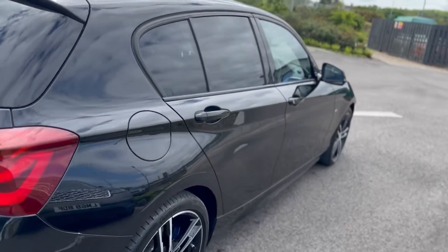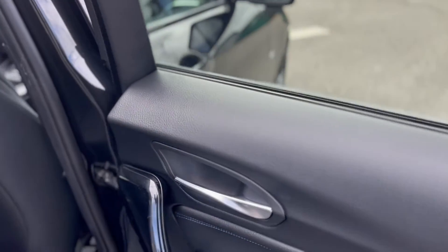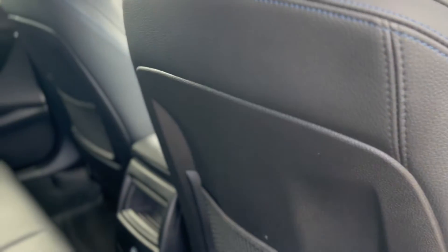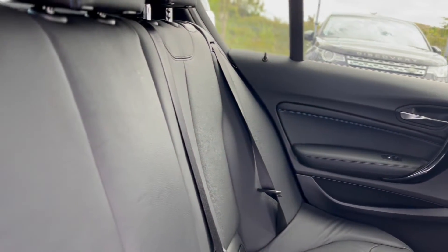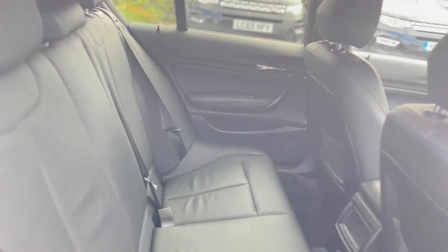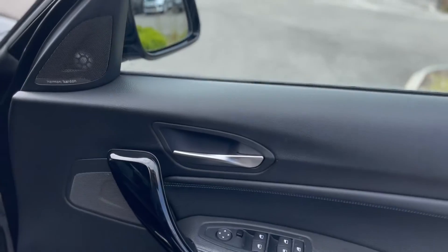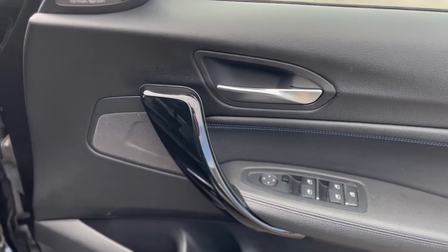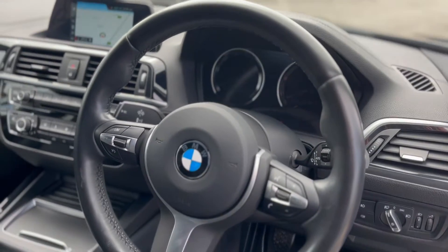It was supplied originally from Westerly Yeo, which is part of our group. It's got the full leather interior and all the satellite navigation. It's a one owner car, and it's done 23,129 miles as I take this video today.